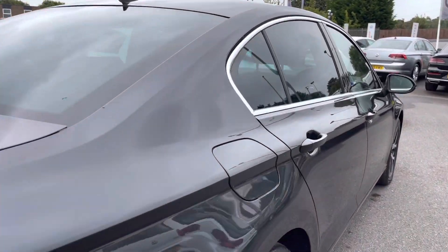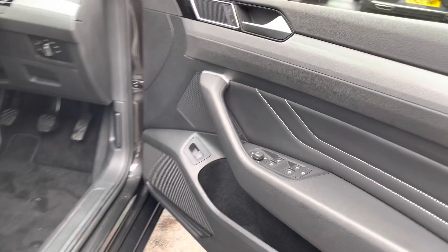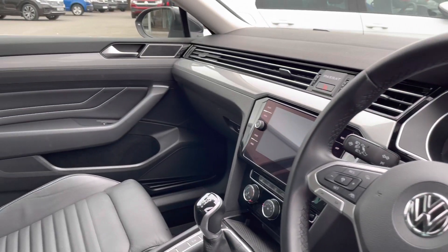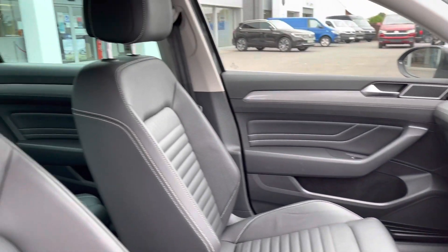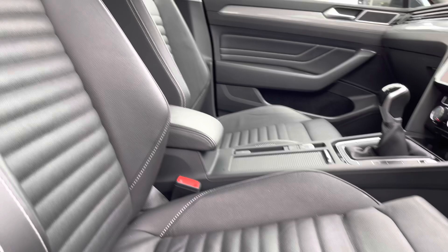Progressing towards the front of the vehicle and opening up the driver's door, we've got your cross-hatched jacket inserts in the door panels as well as the dash. You've got your electric mirror and window controls. We have your leather multifunction steering wheel, and we also have your Vienna leather heated front seats which are ergo comfort, providing you with the luxury of style and comfort.